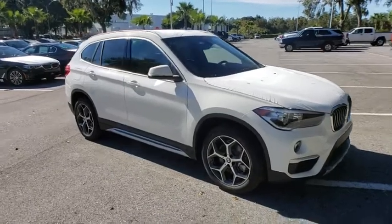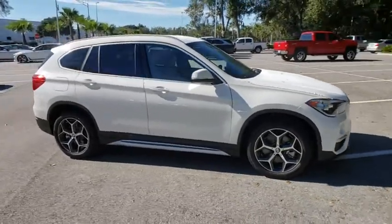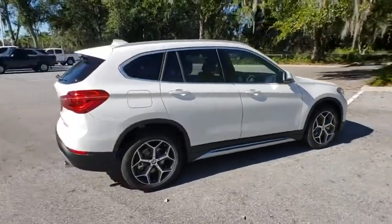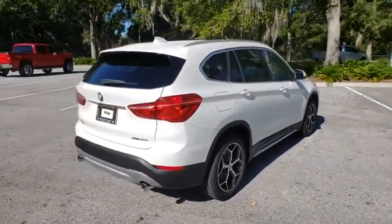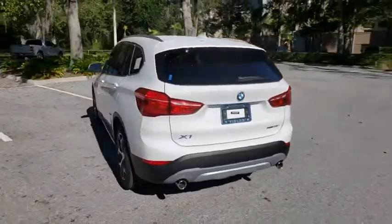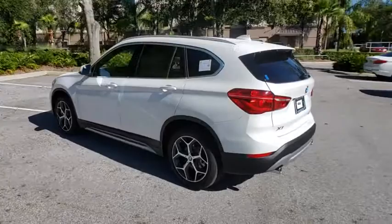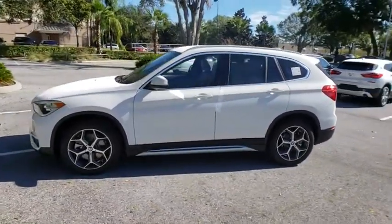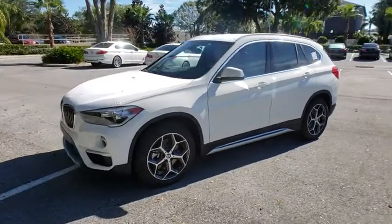2018 BMW X1. Based on the BMW 3 Series, the X1 is a compact crossover SUV. Slightly smaller than the X3, the X1 gives you all the refinements, power, and style of other BMWs in a slightly smaller, sporty, and easy-to-navigate option. Here are some of this vehicle's great options.